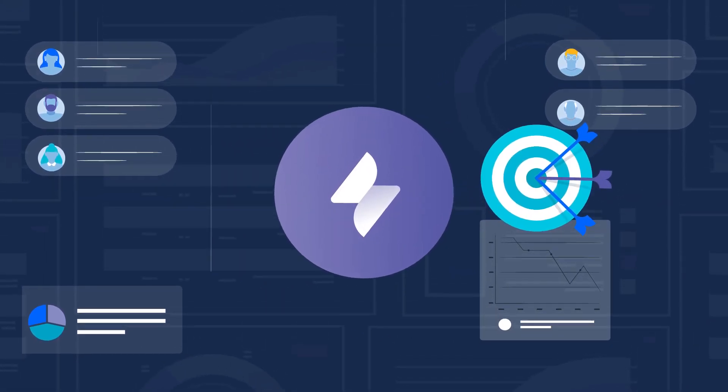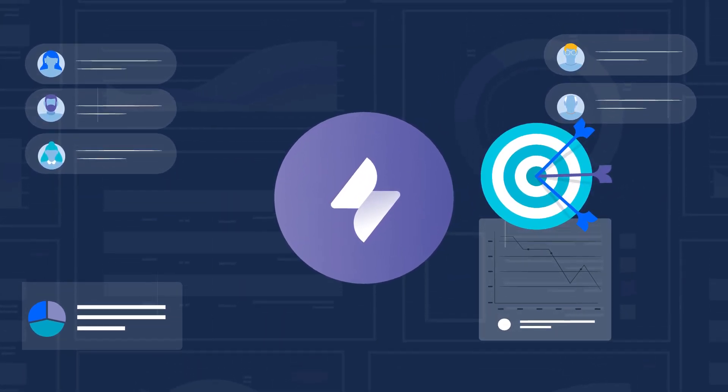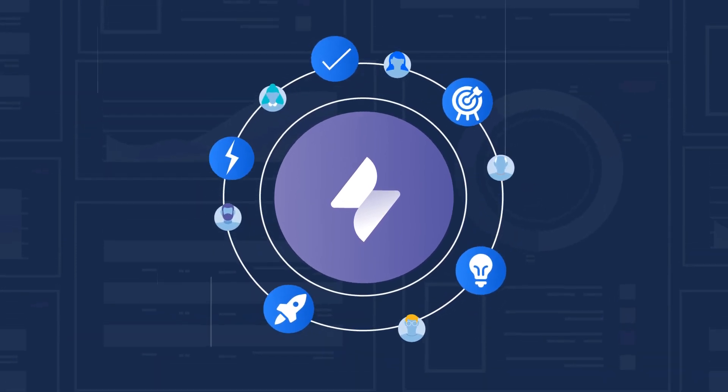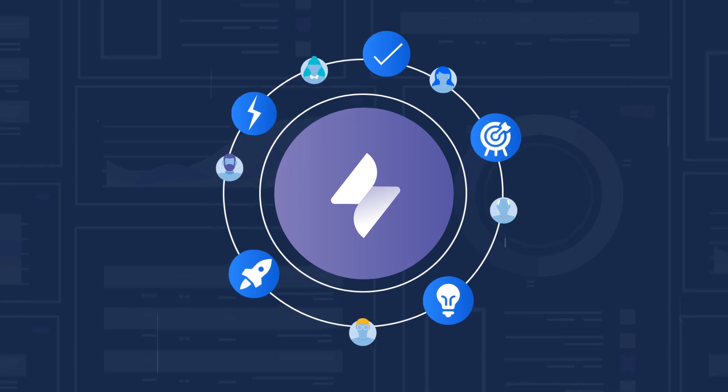Only Jira Service Management puts development and IT operations teams on the same platform, and this increases visibility and flow of work so they can work at high velocity.